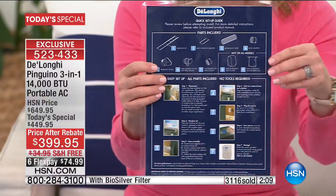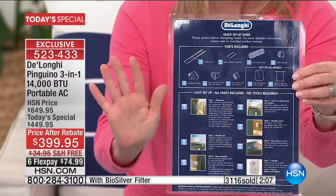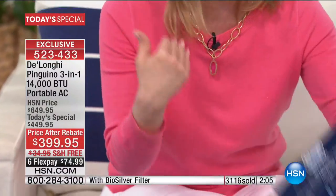Setup — what differentiates DeLonghi — is five minutes, no tools. It even has pictures on the quick start guide in case you missed the presentation. Five minutes, no tools, and I did it myself.